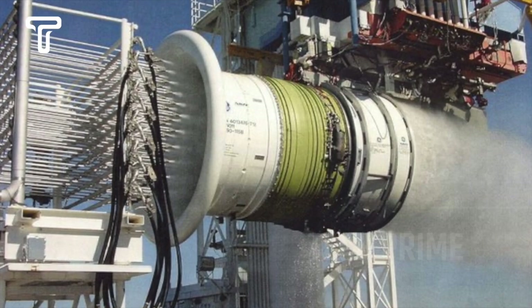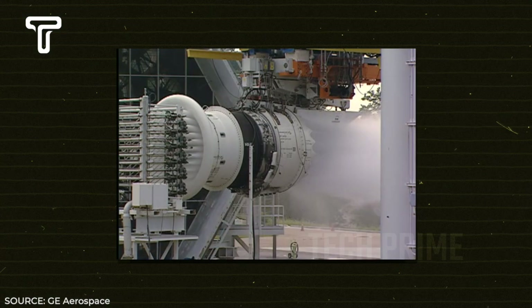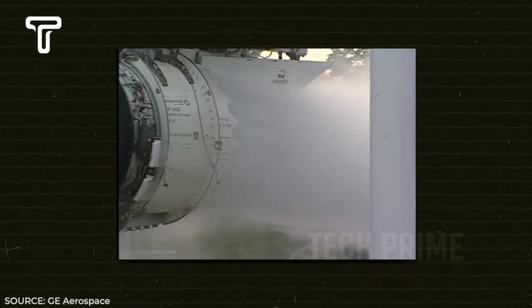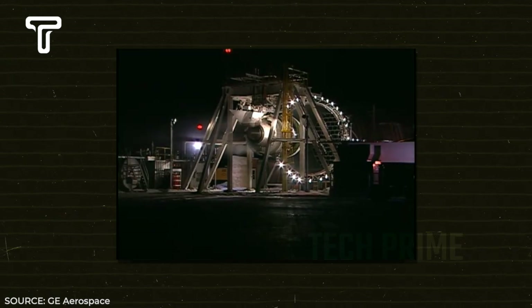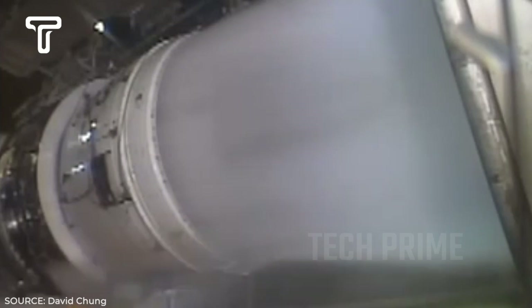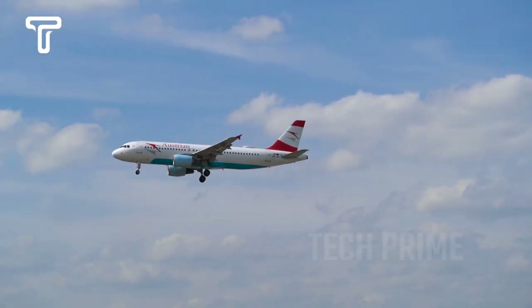The process involves shooting 3,000 liters of water per minute into the jet engine. The purpose is to see how well the jet engine can withstand the onslaught of a large amount of water without reducing its thrust power. If the test goes perfectly, it means the jet engine is capable of getting through major storms that can happen anytime in the sky.